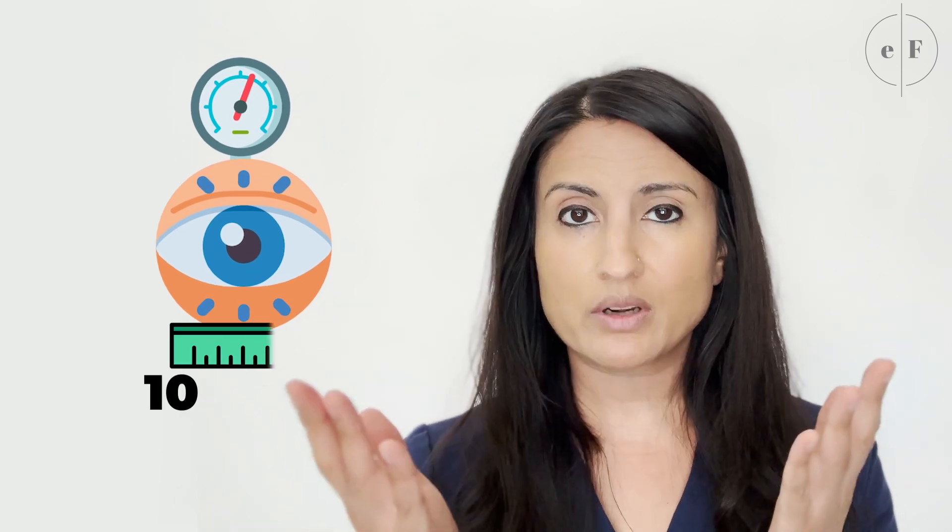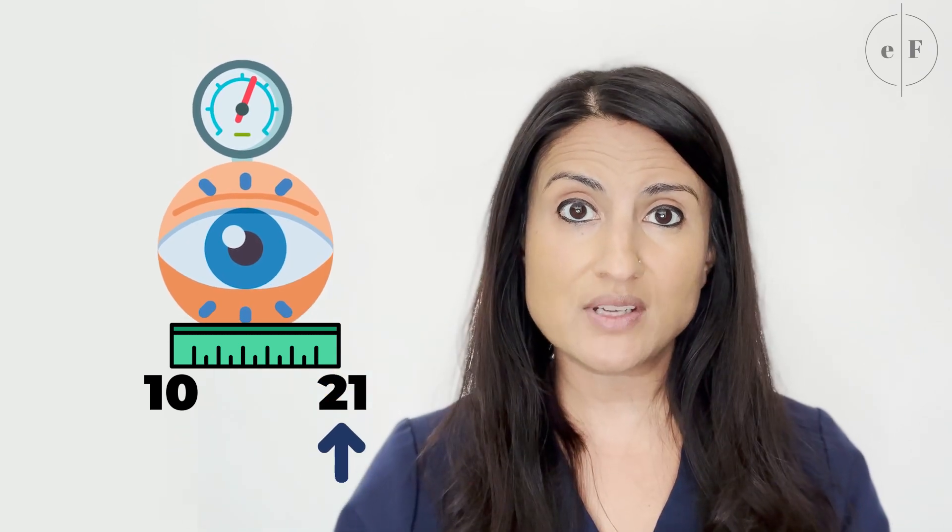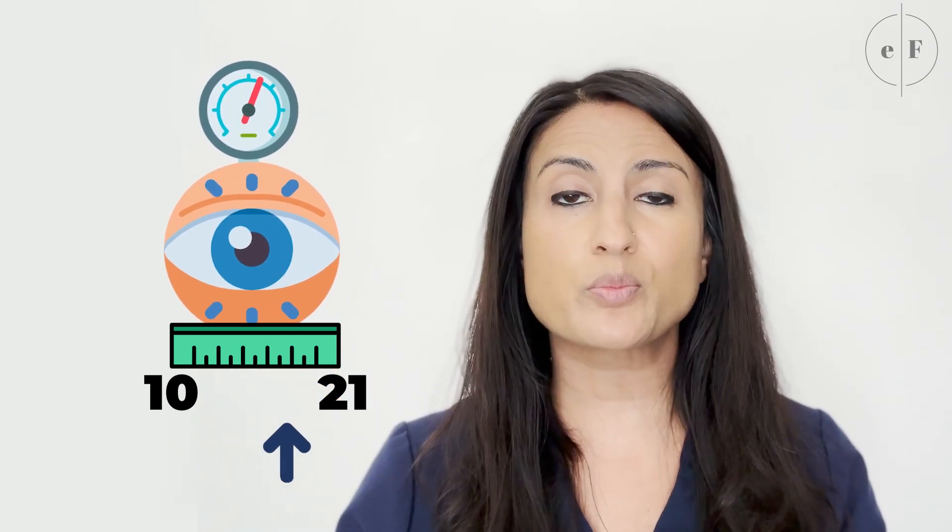So what is normal eye pressure? Normal eye pressure ranges between 10 and 21. It is not uncommon to see variations in your eye pressure because your eye pressure will fluctuate throughout the day. So let's say at one doctor's visit your pressure is 15, and then at another visit it's 17. Some amount of variation is okay, and that small rise in eye pressure is not something that you need to be concerned about.